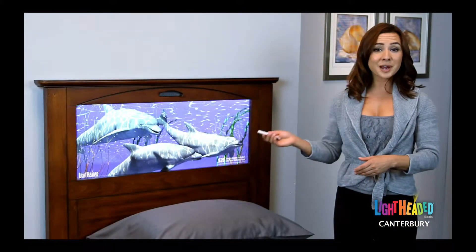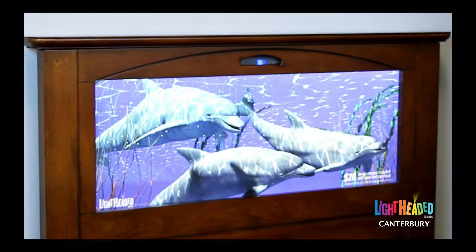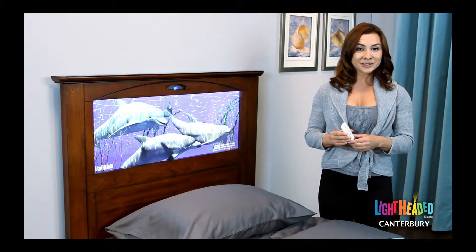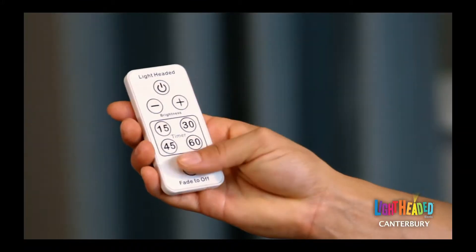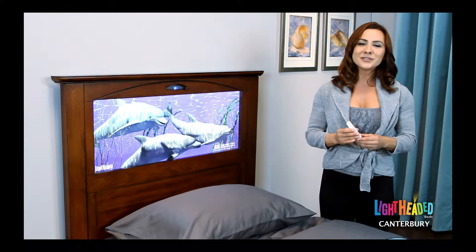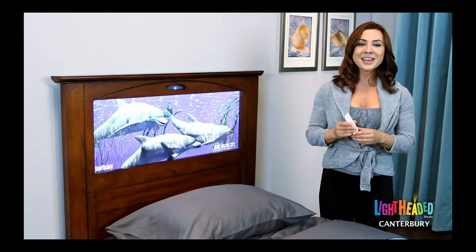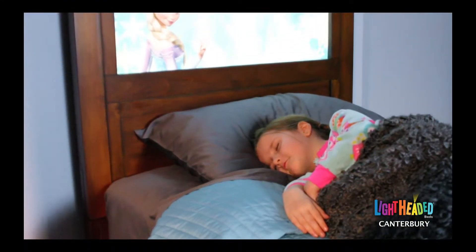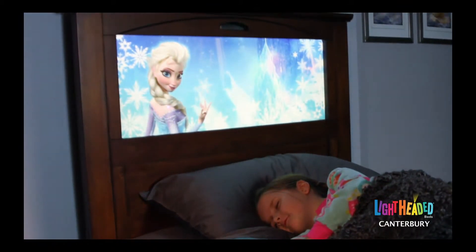Note that once you set the timer, a subtle recessed blue light will illuminate to confirm the timer has been set. The fourth function of the light panel, and perhaps its most unique and innovative feature, is our fade-to-off option. This feature allows you to set the nightlight to any brightness level, choose your desired time, then activate the fade-to-off option and allow your little one to drift off into slumber as the nightlight slowly fades to off over the time you've chosen.